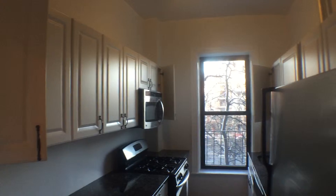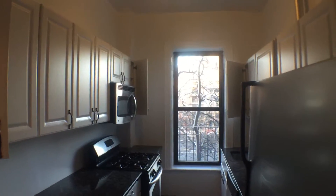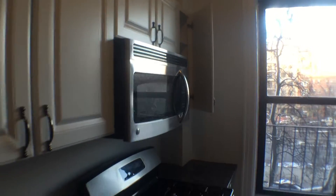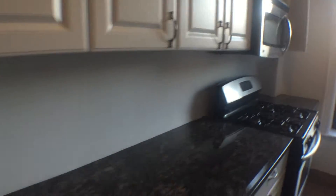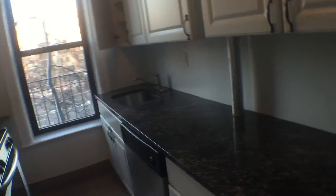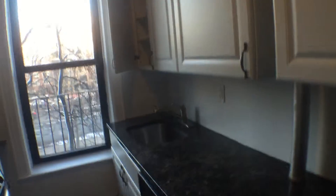You have a kitchen with brand new everything — stainless steel appliances, including a dishwasher and a built-in microwave. This counter space is serious: both sides, wide counters. And the cabinet space? Just take a look. Speaks for itself.